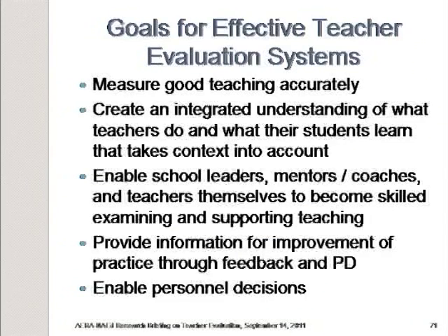That has changed some, but there's still quite a lot of work to be done. If we think about what our goals would be for effective teacher evaluation systems, we would want to measure good teaching accurately — and we've seen that the value-added measures currently being tried have some real problems with accuracy. We would want to create an integrated understanding of what teachers do and what their students learn that takes context into account, so that we could use some evidence of student learning in a way that is connected to what teachers are actually doing in their practice.